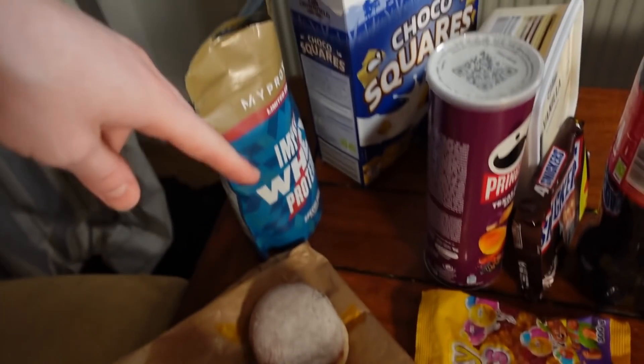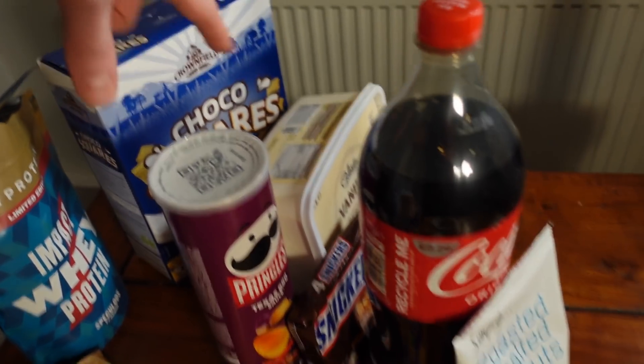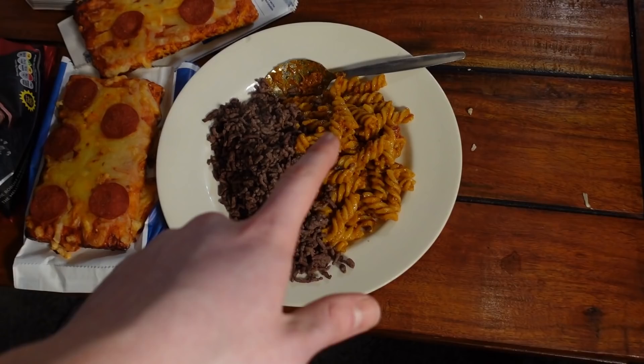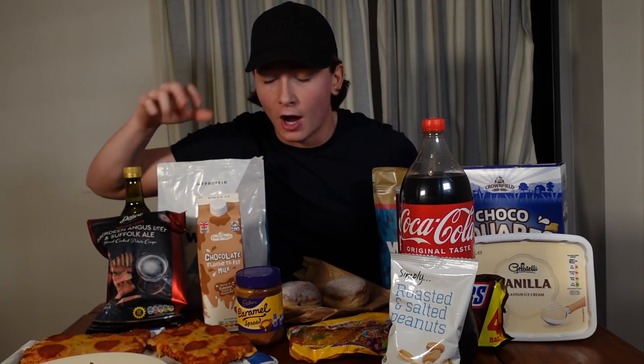Let me show you what foods I have in front of me. Starting from the back: two donuts, some protein, very high calorie chocolate cereal, Pringles, full fat Coke, Snickers, ice cream, nuts — because they are very high calorie — two slices of pizza, pesto pasta with some mince, and some crisps. All the food I'm gonna be trying to eat is here. Hopefully I can get through all of this.